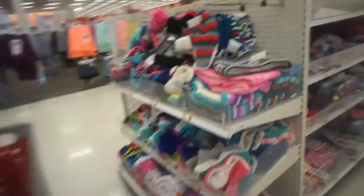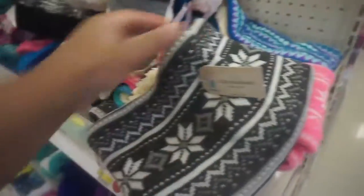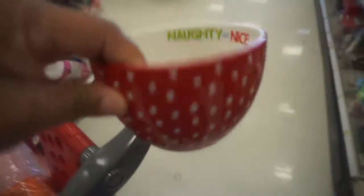Lots of different toys, coloring books. There's more hats and gloves — this is cute, a neck warmer. And cute little bowls.